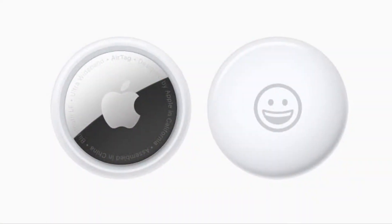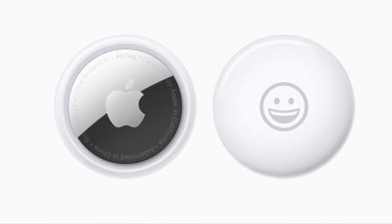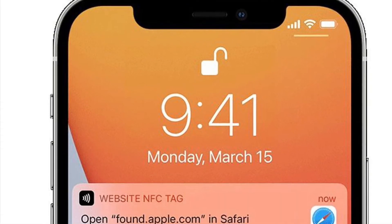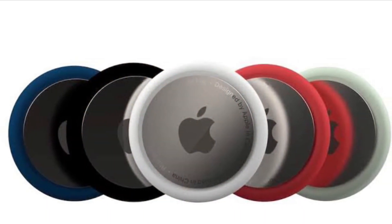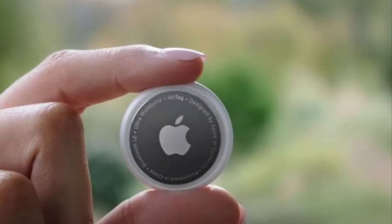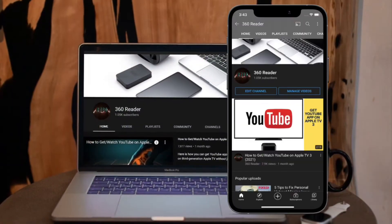Hi friends, this is Care Phone 360 Reader. Right now I'm going to talk about how to fix precision finding on Apple AirTags. If you aren't able to use the precision finding feature on your iPhone or iPad, then these tips can prove to be pretty helpful.